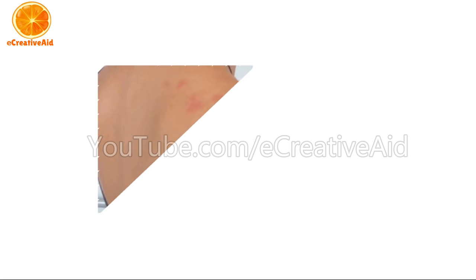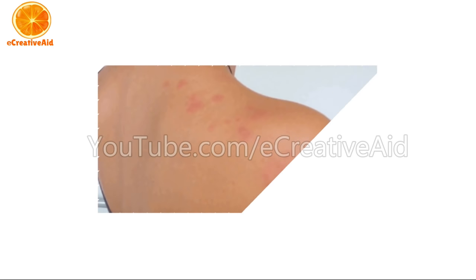A victim may be unaware when he or she is being bitten, but will soon come to know through skin infection, red and itchy welts, and allergic reactions.